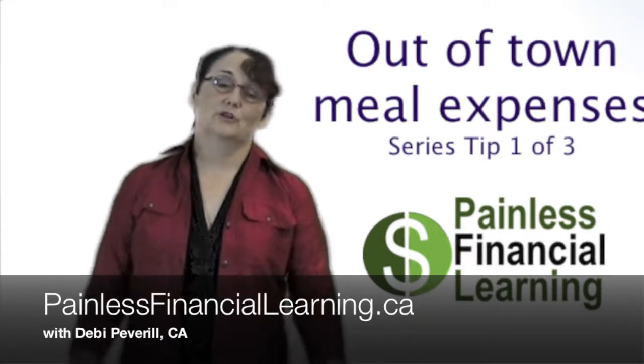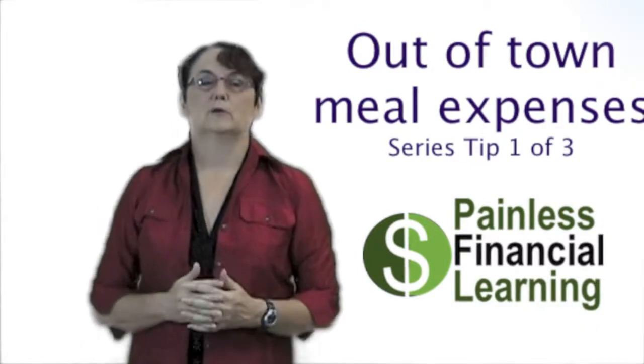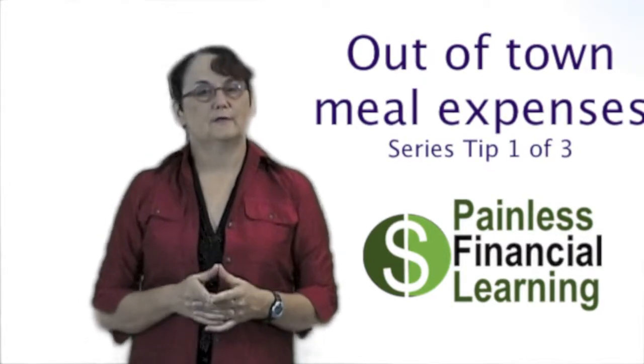Welcome to the Penn Student Learning Tip of the Week. What we're doing this week is number one in a series of three about meal expenses. I get tons of questions about meal expenses, so this one is going to be about how you can deduct for meals if you're out of town.